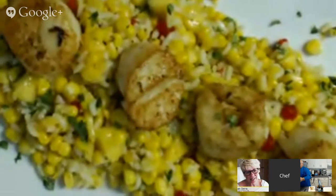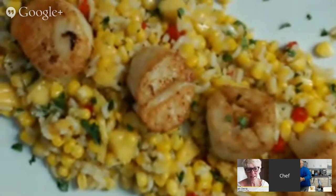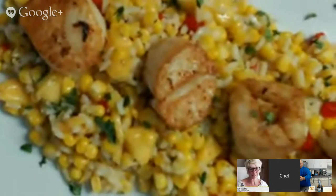Nice crust on it — nice brown, nice color, the red. You're an artist — a visual artist as well as a food artist.